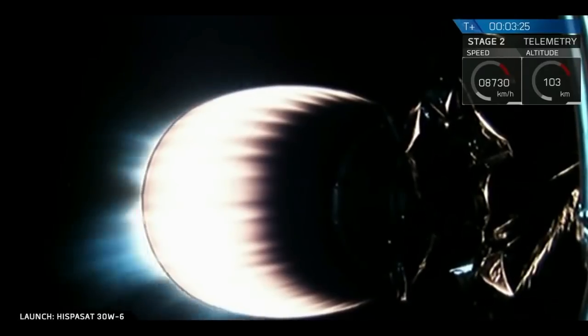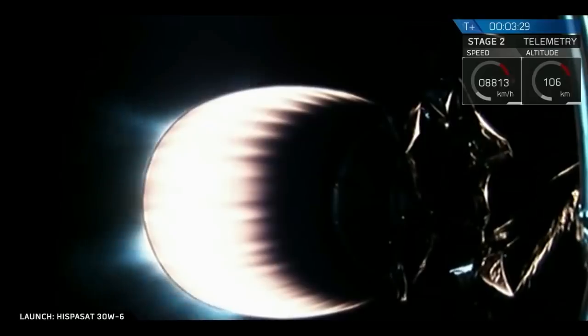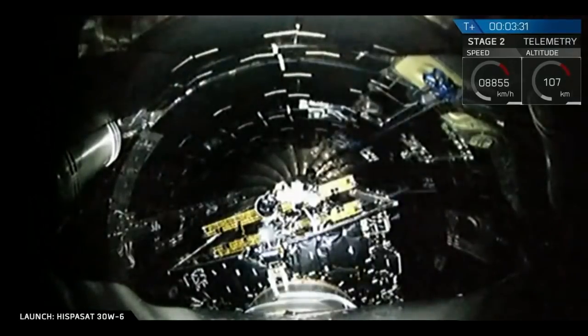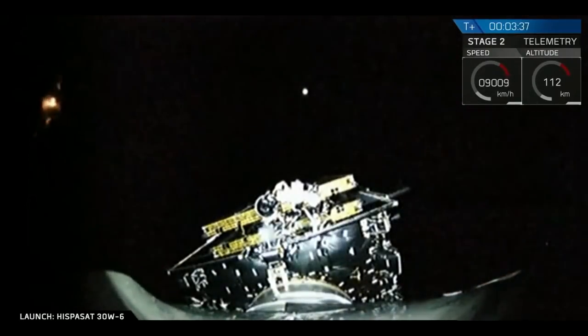Next event coming up in about 10 seconds — we're going to wait and watch for fairing separation. Second stage is following nominal trajectory. Fairing separation confirmed.